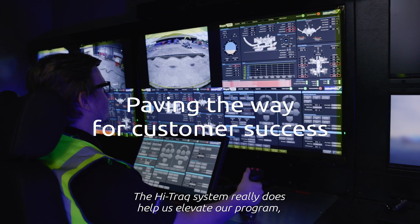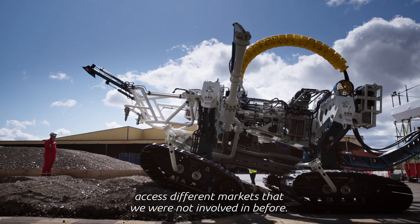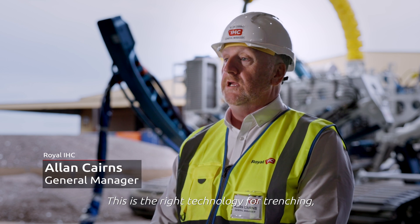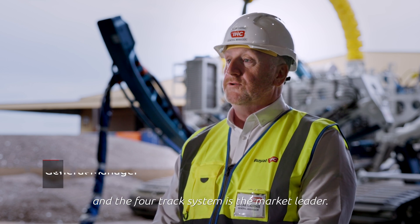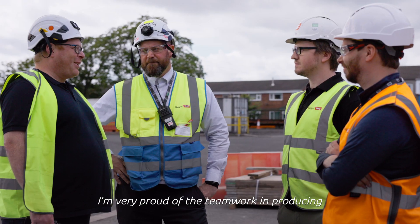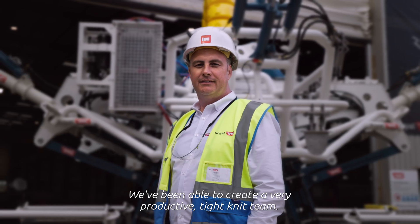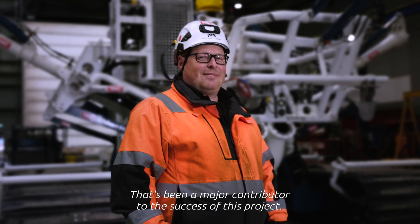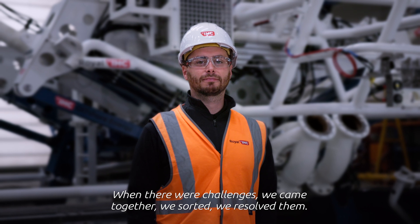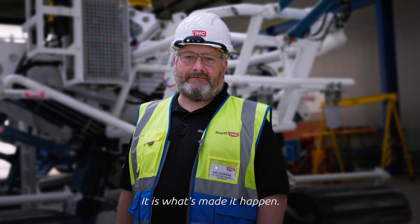The Hi-Trak system really does help us elevate our program and access different markets that we were not involved in before. It puts us above our competitors — this is the right technology for trenching, and the four-track system is the market leader. I'm very proud of the teamwork in producing such a highly complex technical vehicle. We've been able to create a very productive, tight-knit team, and everything we do here at Royal IHC is teamwork driven — it is what's made it happen.